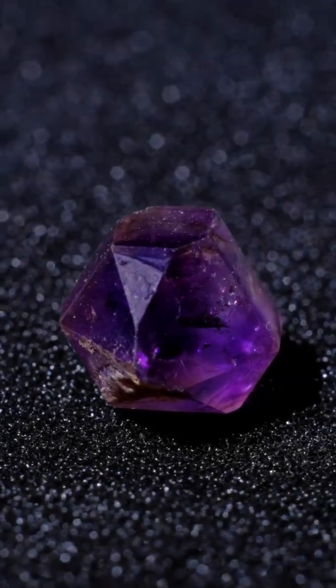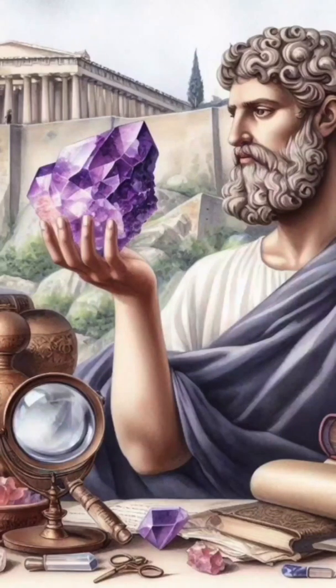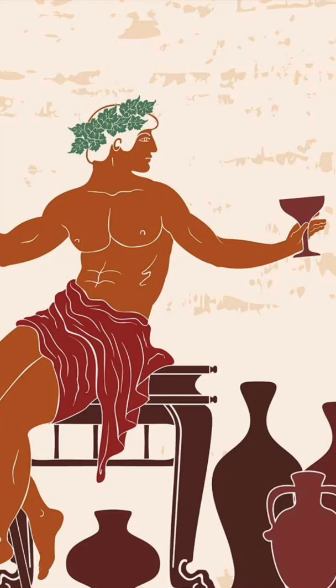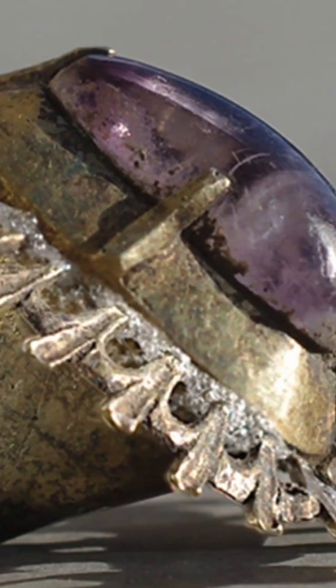Ancient civilizations were fascinated by this mineral. The Greeks believed it could actually protect you from drunkenness. In fact, the name amethyst comes from the Greek word amethystos, meaning not intoxicated. In the Middle Ages, it became a symbol of royalty, often set into crowns and scepters.